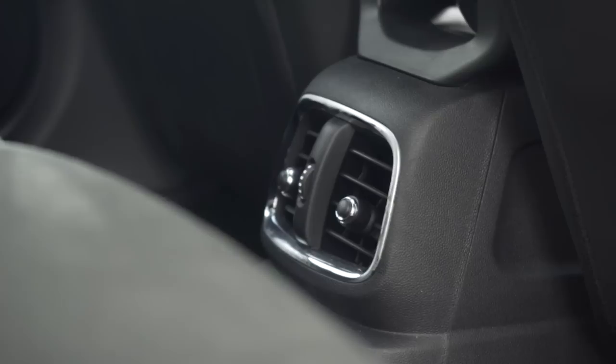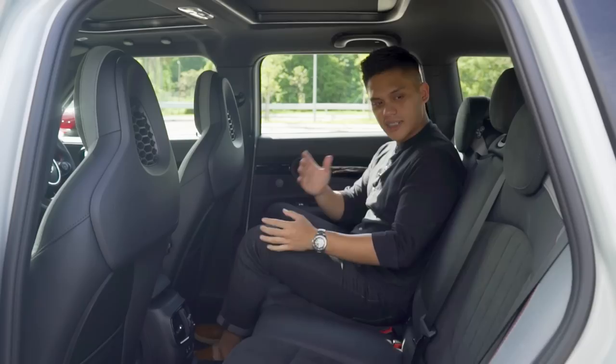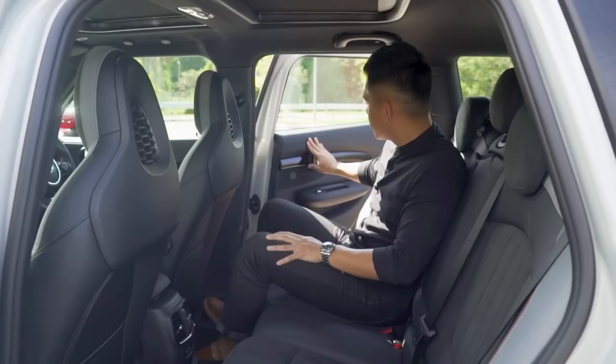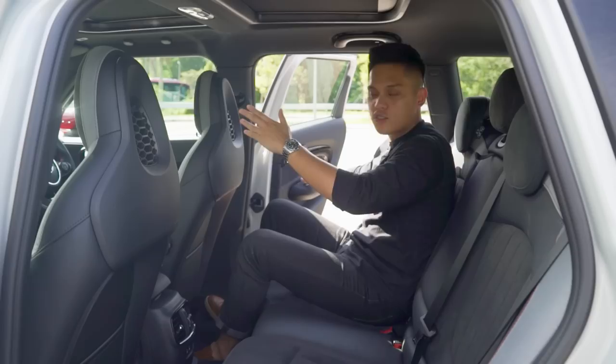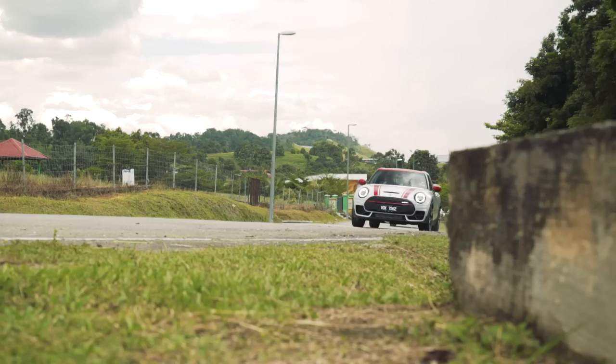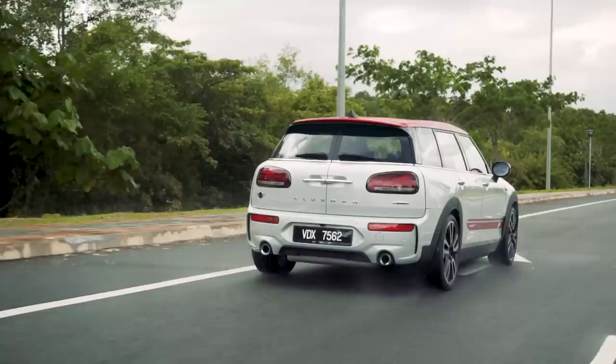In the back seat of the Clubman, it's a slightly better story — you've got better leg room and the seat back is not as upright, making it technically a more comfortable place to be, although the width is more or less the same as the Countryman. The doors still don't open all the way out, but the aperture is slightly better than the Countryman's. Overall in terms of rear passenger comfort, the Clubman edges out the Countryman.